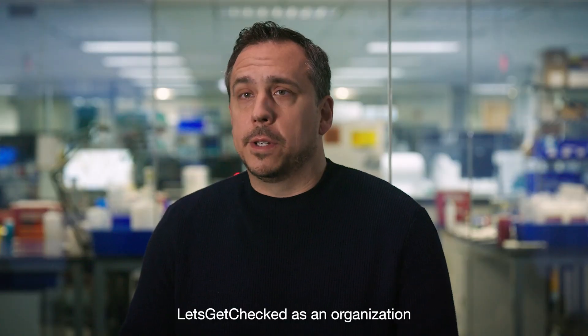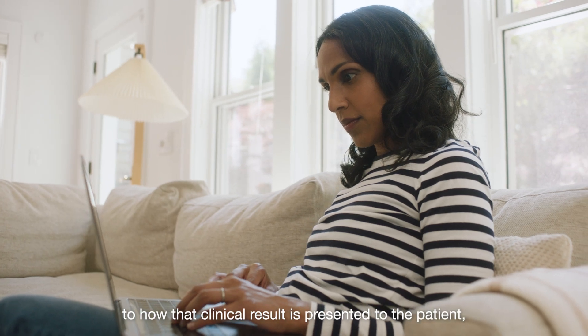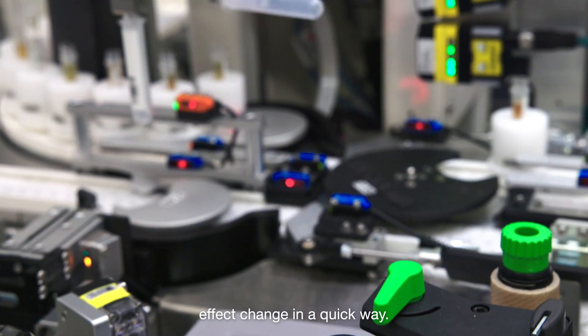Let's Get Checked as an organization controls almost every part of the process, from kit manufacturing, to how that clinical result is presented to the patient, to what we do in the laboratory. We don't have to work with third parties, and that's really powerful to affect change in a quick way.